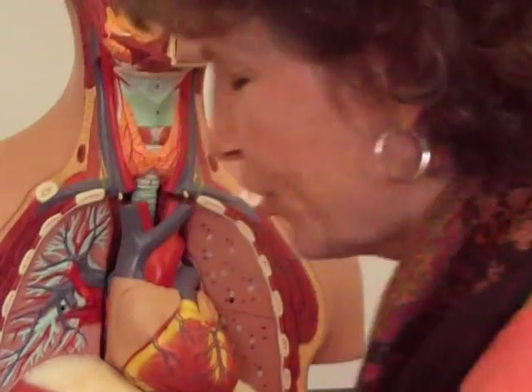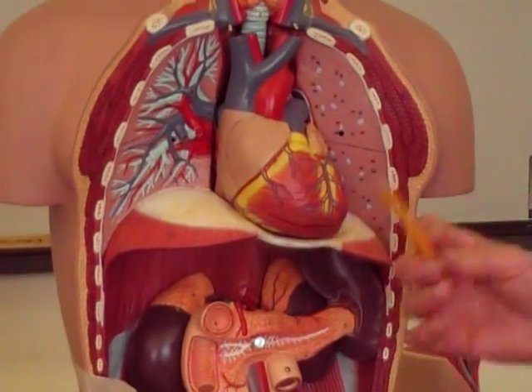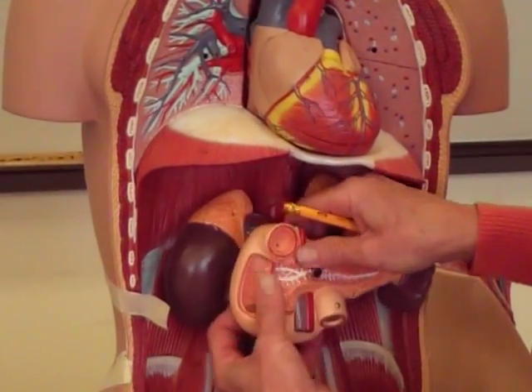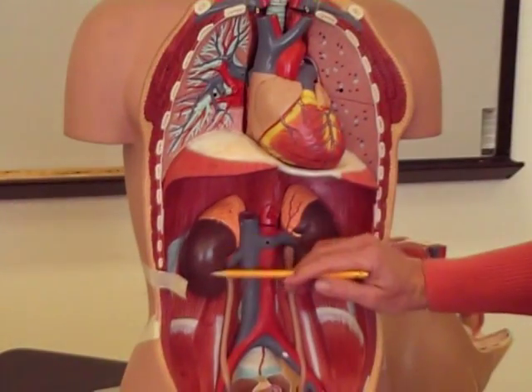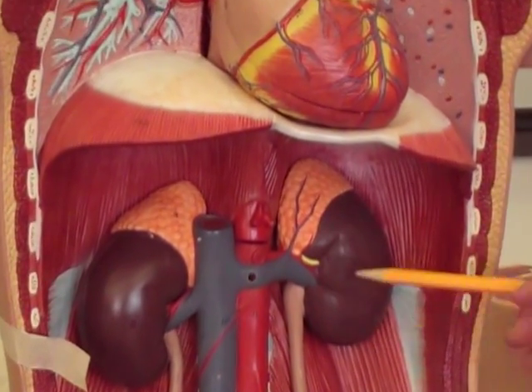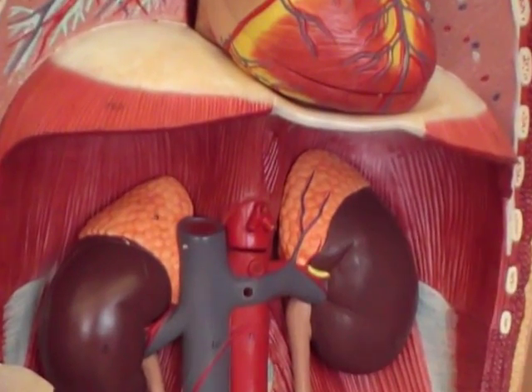Then you have the adrenal glands, and adrenal means near the renal. So the adrenal glands are going to sit near your kidneys — the adrenals are these two little caps that sit on either side, so you've got a left and right adrenal gland.